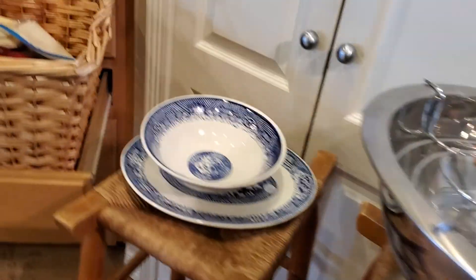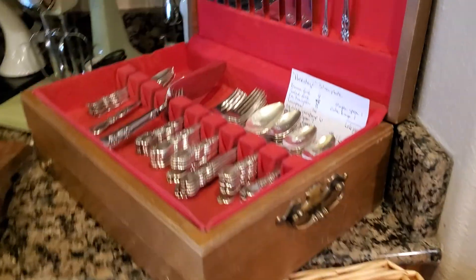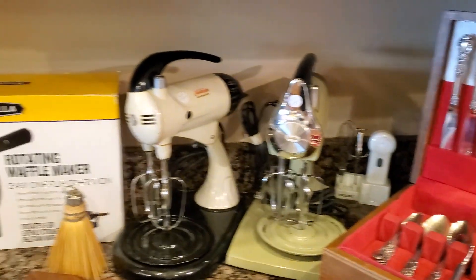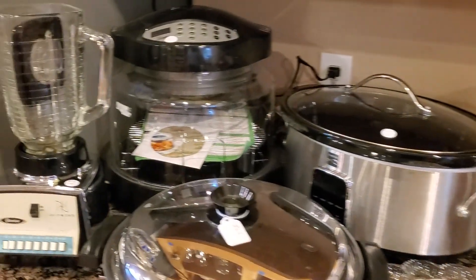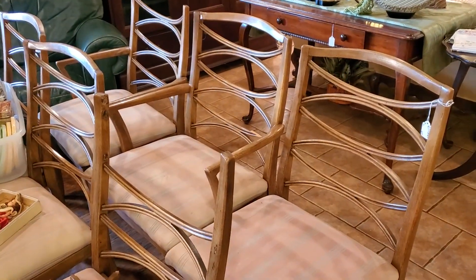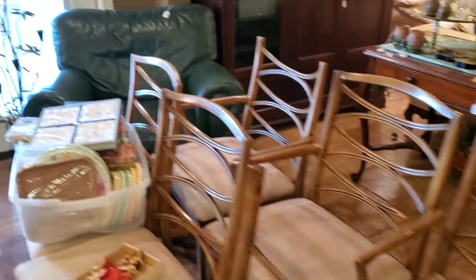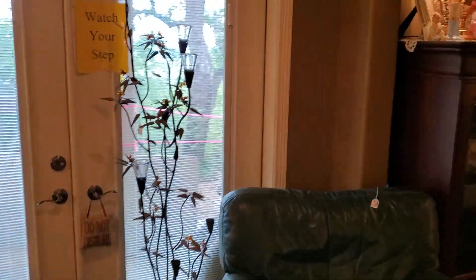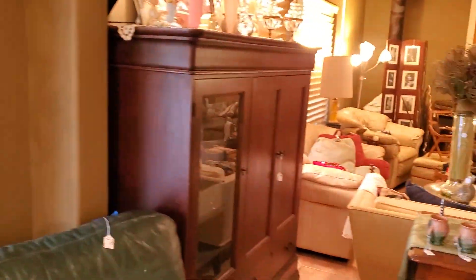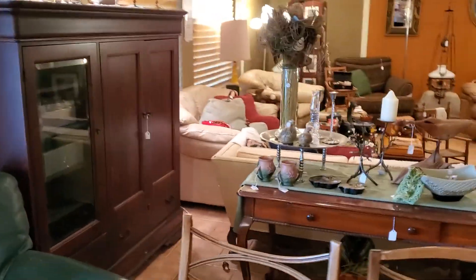Those thrush bar stools are great. This is a set of Heritage Silver Plate. That chair needs to be repaired — we're working on them — but those chairs are really very nice. This tree is a metal tree that you can either put some lights on or put candles in. Hooker Entertainment Center.